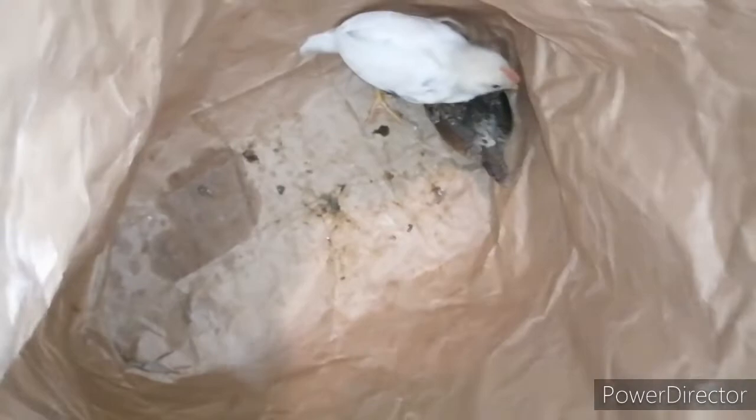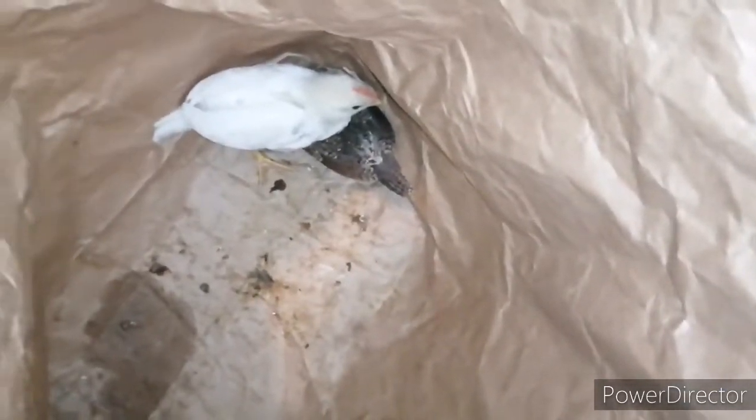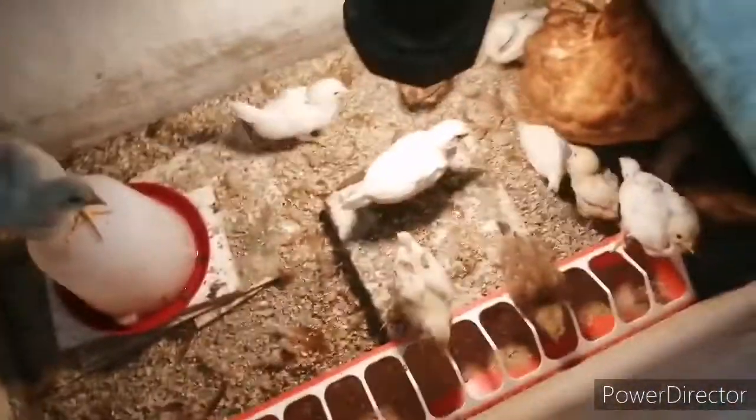Są tu w takim worku, bo musiałem je tak włożyć, bo by mi po prostu uciekały. Więc dwa koguty na chwilę obecną i 14 kurek przyszłych. Wykluły się trzy gołoszyjki również. Tutaj jedna jest — zaraz wam pokażę, bo one uciekają. O, jest — gołoszyjka. To będzie kurka, bo tutaj wszystkie są kurki odłożone. Koguty są w tym worku.